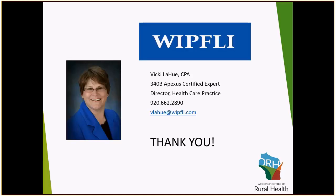If you have any questions about the 340B drug program, my name, phone number, and email address are listed here. Please feel free to reach out to me or get in contact with the Wisconsin Office of Rural Health, and we will get you all of the information that you need. Thank you for attending this webinar.